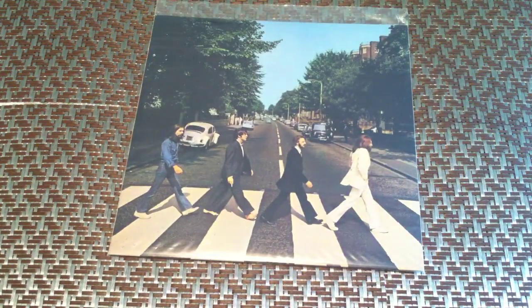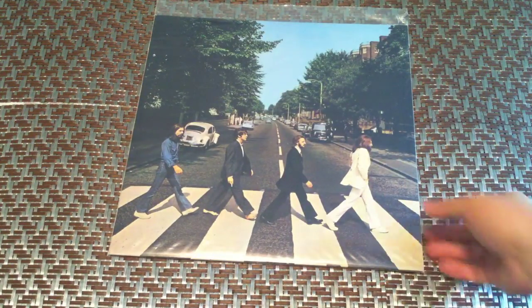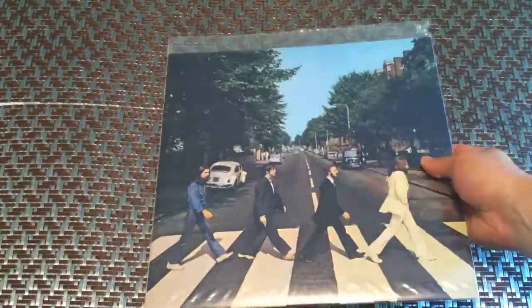And here is Abbey Road — it is just the newest release, nothing special about it. I picked it up at Best Buy. That is all of my 33s.